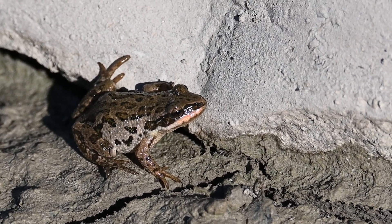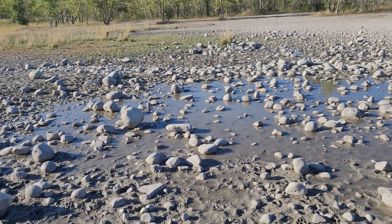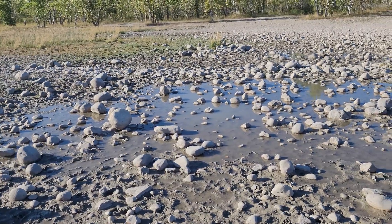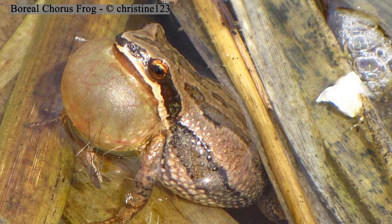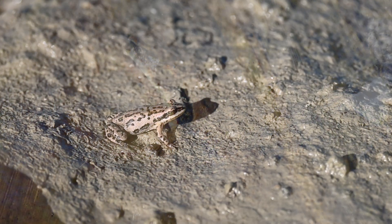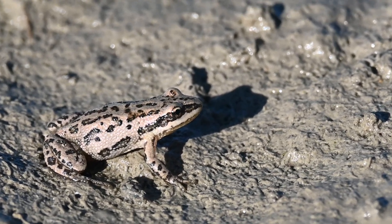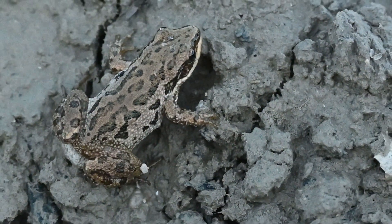Boreal chorus frogs mate in the early spring, often before the ice has fully melted, when males call day and night at the edges of vernal pools — a type of ephemeral wetland that are temporarily wet during the spring — in addition to any other pond with more than 10 cm of water. The males use the vocal sac, which females lack, to make these loud calls. These frogs have external fertilization, where the female lays 150–800 eggs in groups of 5–100 that are attached to submerged vegetation, and the male releases sperm into the water to fertilize them.